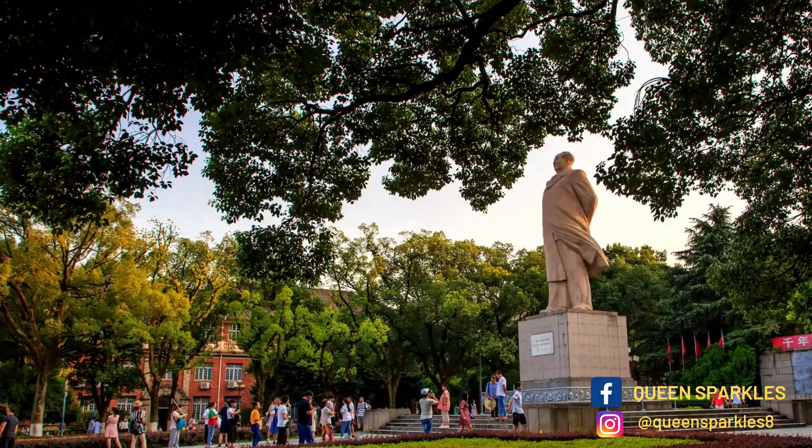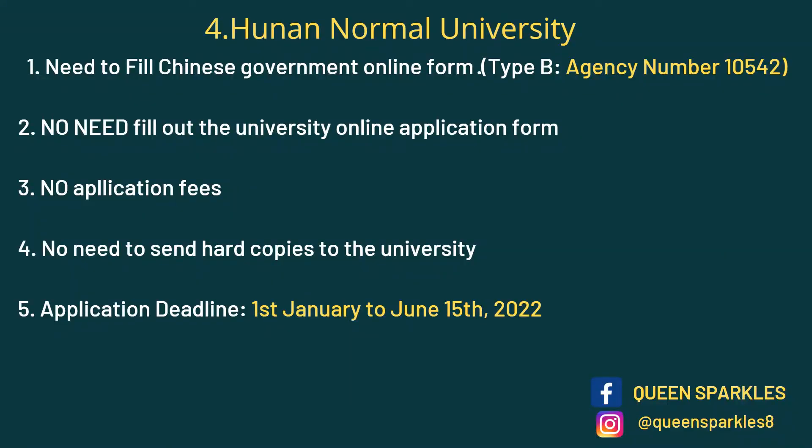Next on the list we have Hunan Normal University, located in Hunan Province — a really nice university. For this university you need to fill out the Chinese Government online form using the agency number. No need to fill out the university online application form, no fees, no hard copies. The deadline is 15th June — you have a lot of time, literally two to three months.